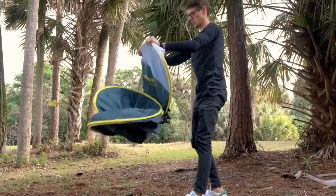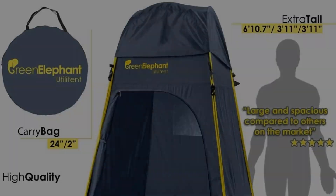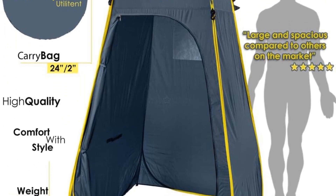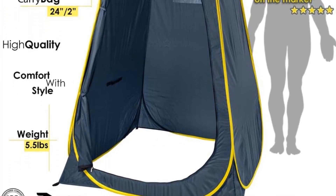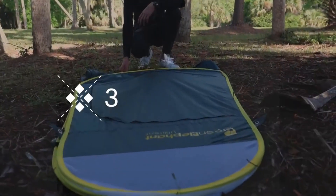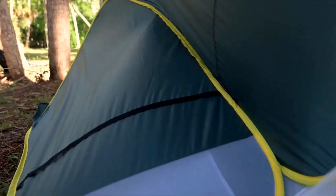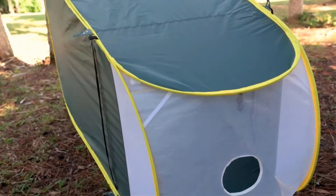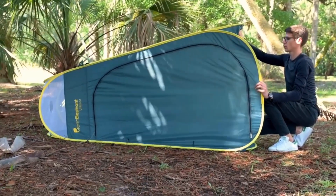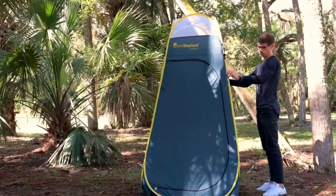The Green Elephant Camping Shower is tailored for those who seek a balance between immersing themselves in nature and retaining a sense of privacy. The pop-up design allows you to swiftly create a secluded space whenever and wherever you need it — whether you're changing clothes or taking a shower, you can set up this privacy shelter effortlessly. Standing at an impressive 6'10.7" in height with a length and width of 3'11", this pop-up changing tent provides ample room to stand up comfortably and maneuver without feeling cramped.